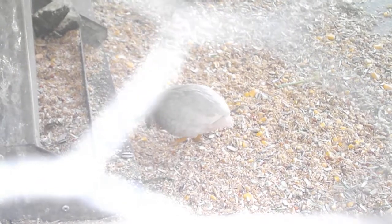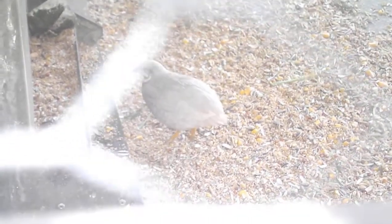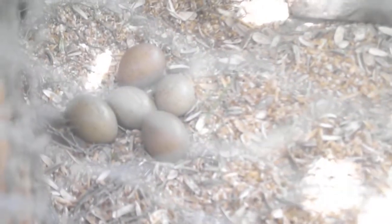Quails are known to lay 12 eggs. So far they've got 5, so I'll be waiting for more. The latest egg was laid yesterday and the day before, and the other ones were laid around 15 days ago, so they will be ready to hatch very soon.